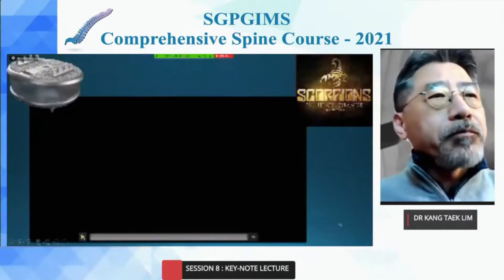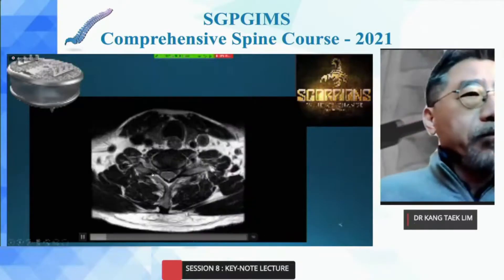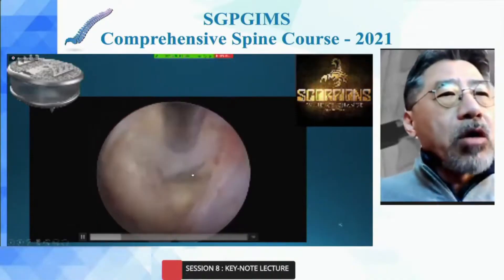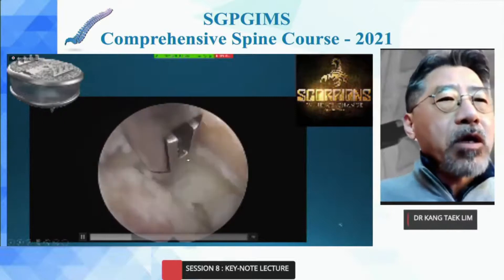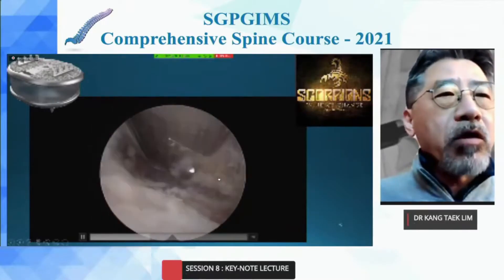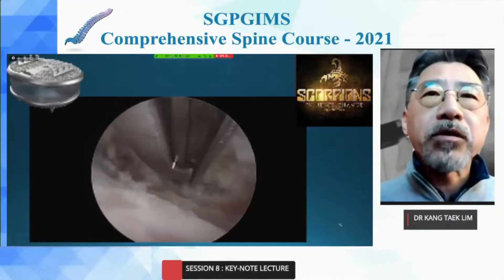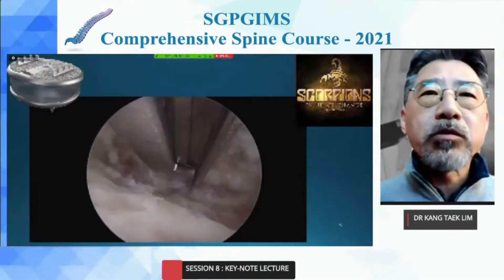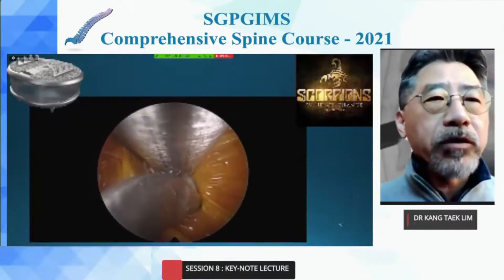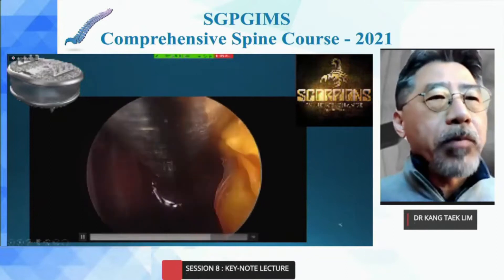We are also performing artificial disc replacement with endoscopy. Throughout our experience, we are constantly presented with countless opportunities to improve ourselves. I think this is a great example of how we can use the advantages of endoscopy. We remove the PLL and perform the disc replacement. I believe spinal endoscopy surgery is always destined to innovate — we can do it, and perform beautiful operations for patients with safety in the near future.